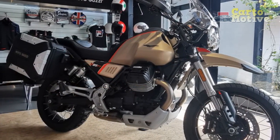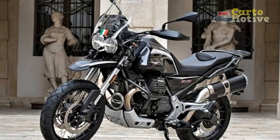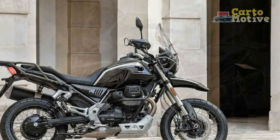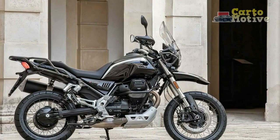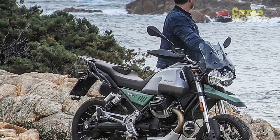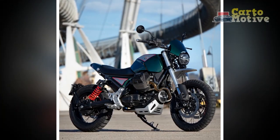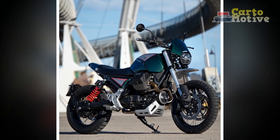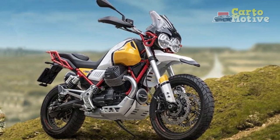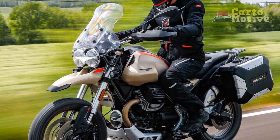4. Comfortable Ergonomics — The upright riding position, well-padded seat, and well-placed handlebars promote rider comfort during long journeys, encouraging exploration without the fatigue associated with extended rides. 5. Touring Capabilities — The V85TT is designed with touring in mind. With various electronic aids, adjustable riding modes, and ample luggage options, it's well-equipped for extended adventures on different terrains. 6. Balanced Handling — The combination of a steel tube frame and dual-spring rear suspension provides a balanced and composed riding experience, allowing riders to confidently navigate both smooth highways and challenging trails.